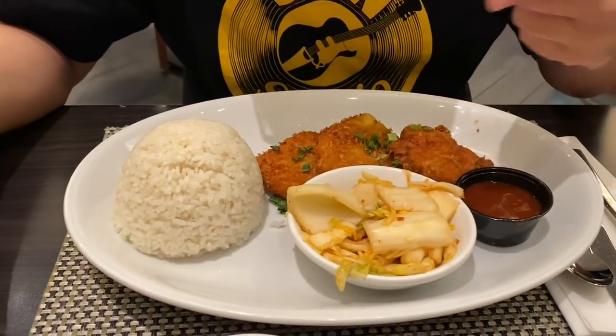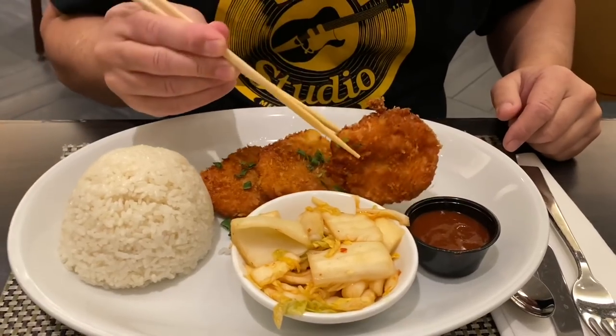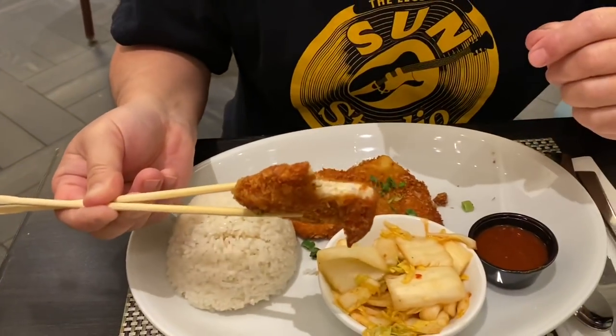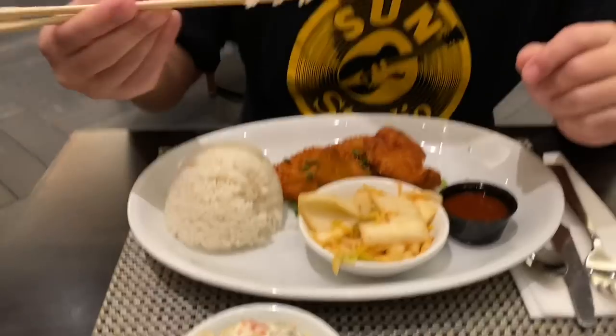It's a tasty oxtail soup, but we'll compare it downtown sometime. I got the Hawaiian plate lunch: mac salad, kimchi rice, and three chicken cutlet patties. Very crispy. It's nice and juicy — not dried out at all. Pretty good! They don't have Chinese hot mustard here though — just regular yellow mustard, which is not the same.